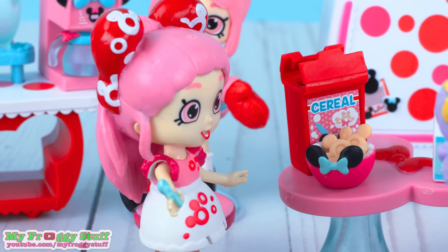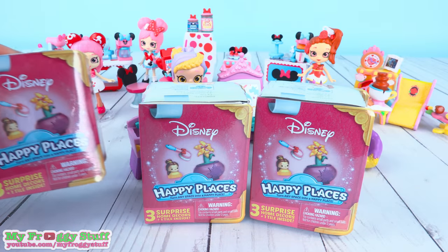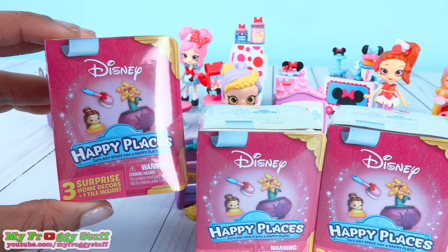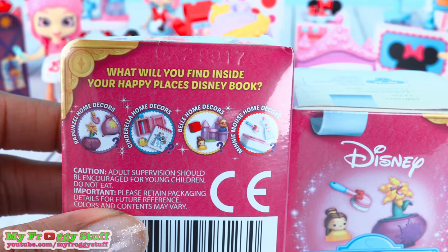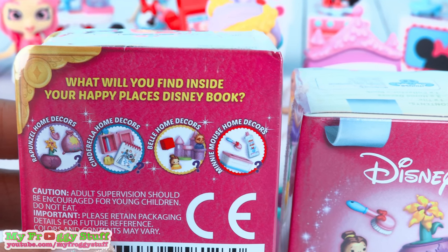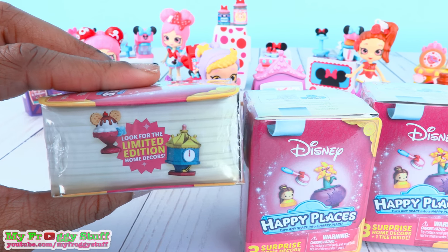It's face free. And with new theme packs, there are new blind boxes, also called surprise books. These are pink and they have three surprises inside plus a tile. From Rapunzel home decor, Cinderella home decor, Belle home decor, and Minnie Mouse home decor. And of course, there are limited edition home decor.